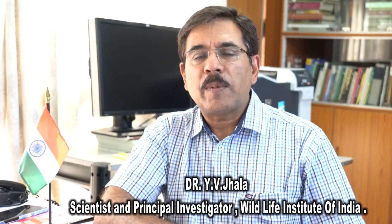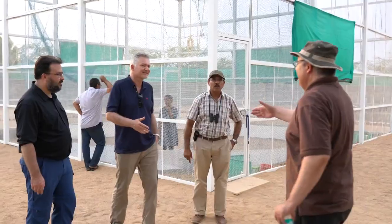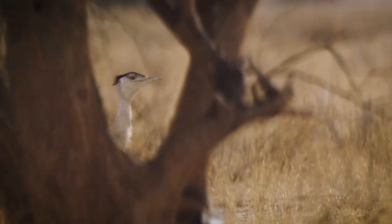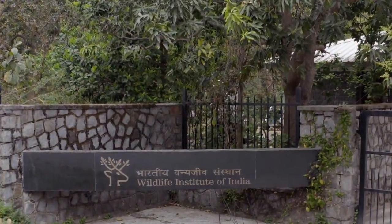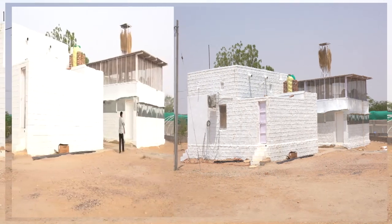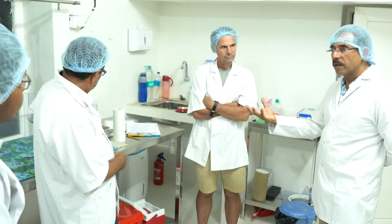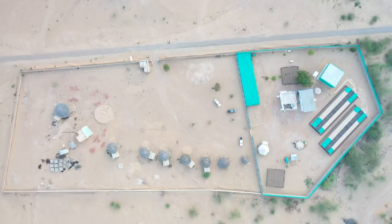Considering the declining population of the Great Indian Bustard, the Ministry of Environment, Forest and Climate Change mandated the Wildlife Institute of India to commence a conservation breeding program as an insurance against total extinction of the Bustard in the wild. We are going to take you through the conservation breeding facility set up at SAM in the Desert National Park, a collaboration between the Government of Rajasthan and the Wildlife Institute of India. The old guard quarters at SAM were transformed into a conservation breeding center with the help of the International Fund for Houbara Conservation. Scientists from IFHC Abu Dhabi helped us in designing and setting the conservation center up at SAM.